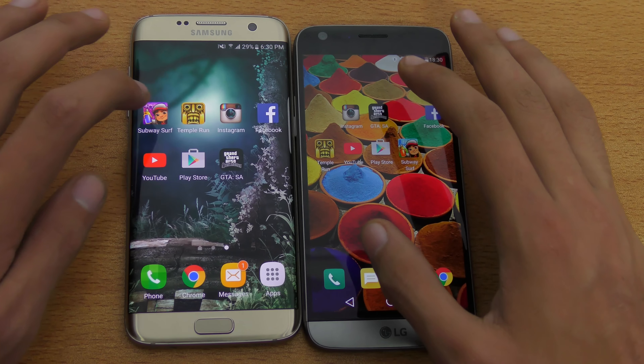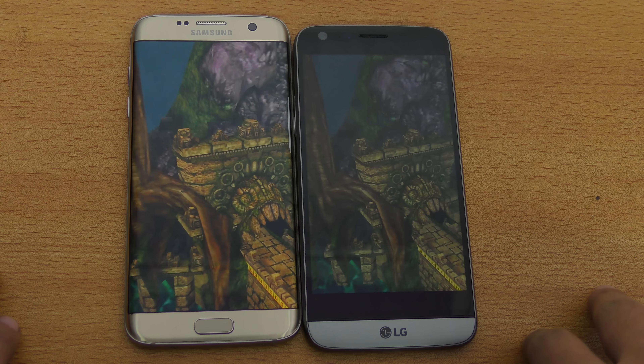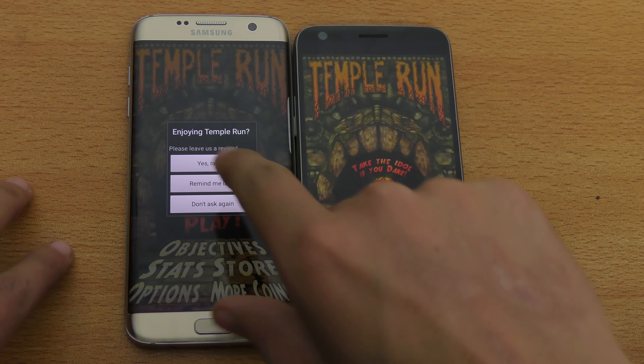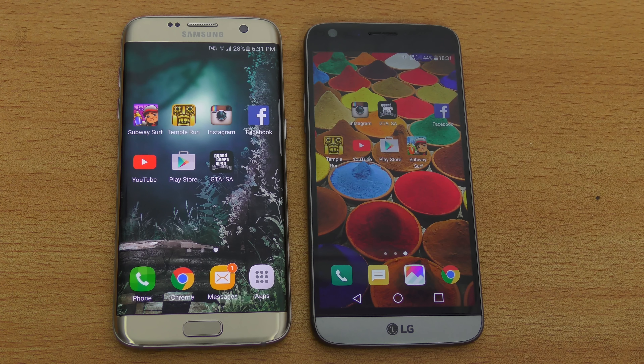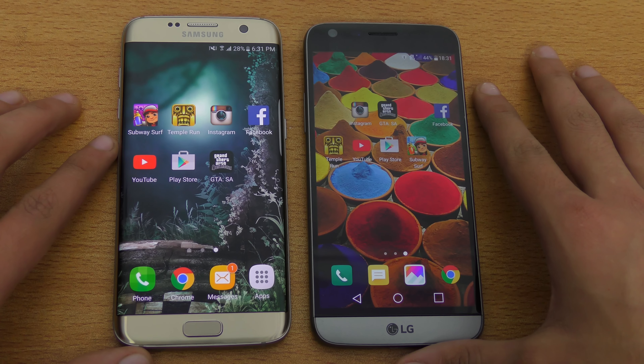Let's load the Temple Run game. Seems like the Galaxy S7 is slightly faster — slightly better performance. Then Subway Surfer, and again the Galaxy S7 is faster. The Exynos 8890 chipset is actually faster than the Snapdragon 820 in benchmarks, and you can see that in real life the difference is there. The S7 Edge feels slightly faster in some tests, but it may not be a big deal for most people.